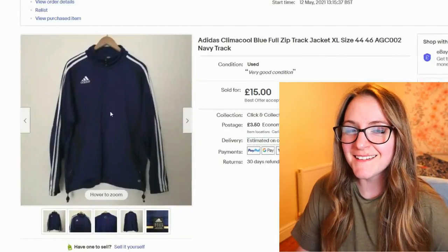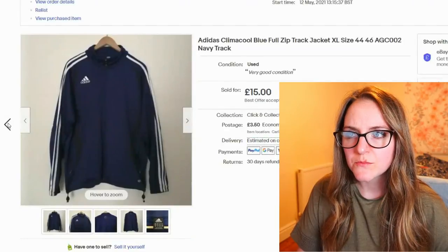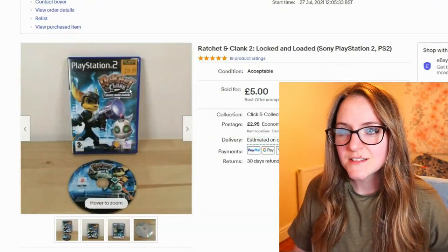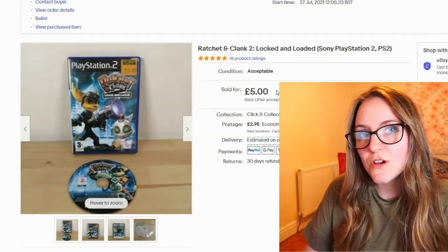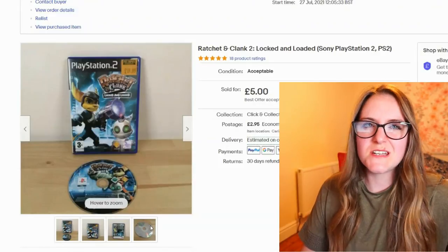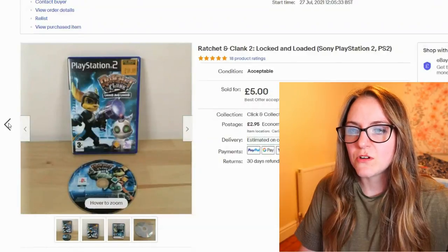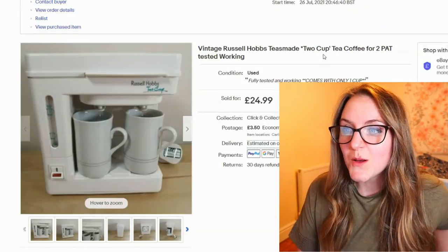Adidas extra large went for £15. Then I took an offer of £4 for this Ratchet and Clank PS2 game. There have been ones that sold for £8 and stuff, but I put it as 'acceptable' because the disc had quite a few scratches. I put a picture of it on as well. I'm hoping it's going to be all right — I put in the description that it was used and acceptable.